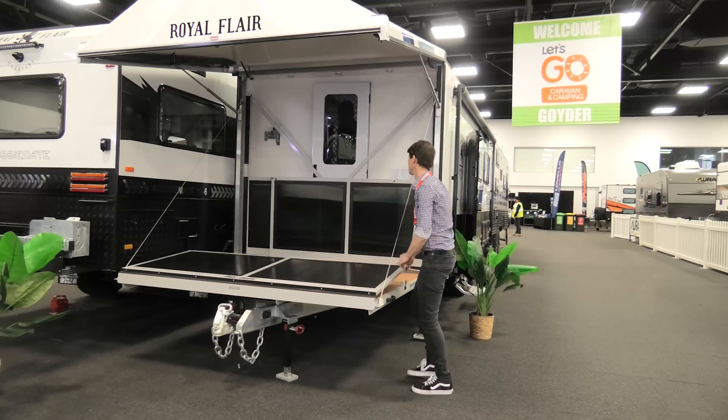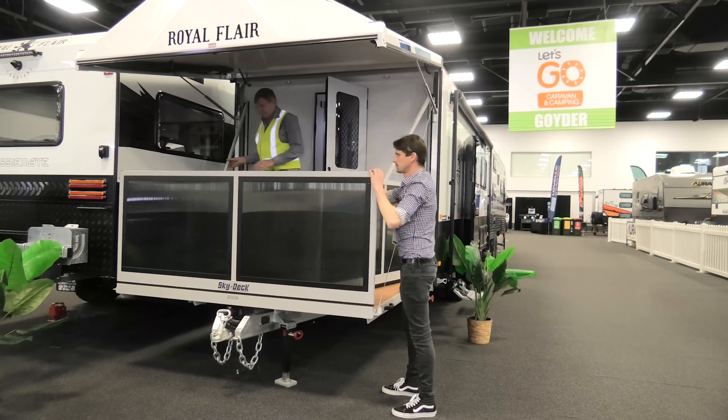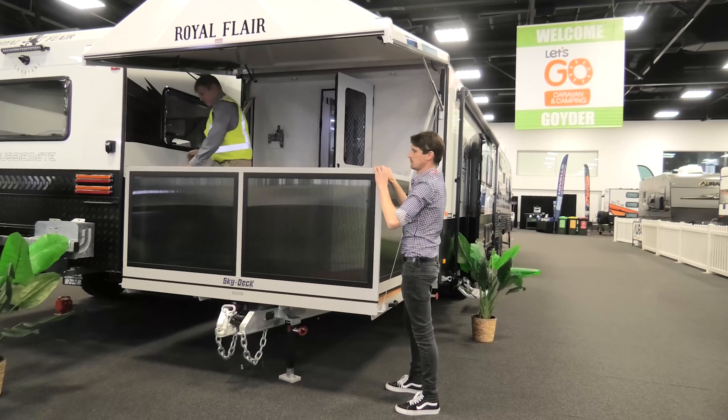From there, balustrades just clip in place, and it's worth mentioning all of this is spring or hydraulic driven so it's very light. You've got a whole other room outside without having to worry about snakes or crocodiles.